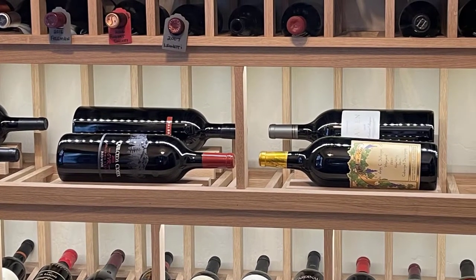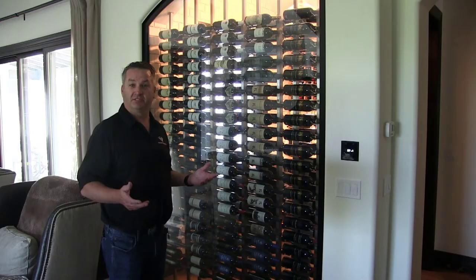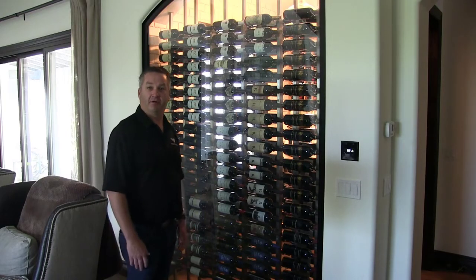What we put those magnum bottles on are actually removable cove trays. So if a customer wanted to use a 3 liter bottle or a magnum bottle or even a 750 milliliter bottle to display, it can be flexible for all of that.